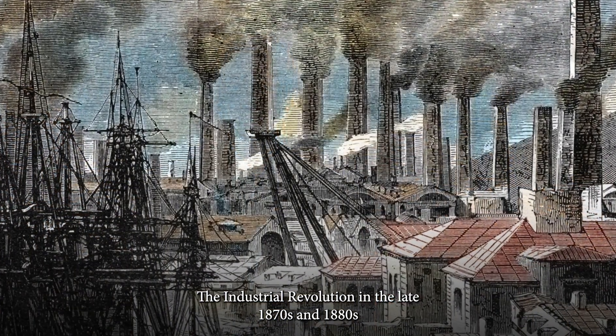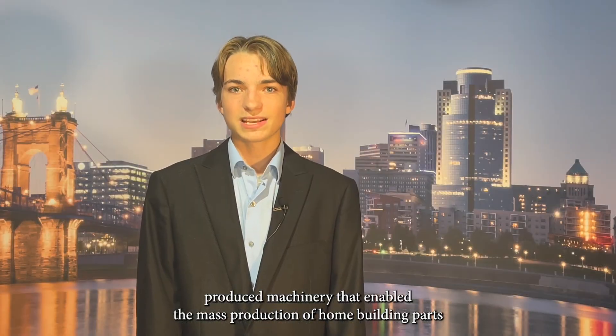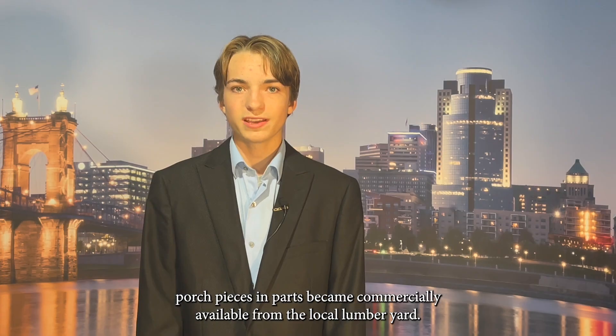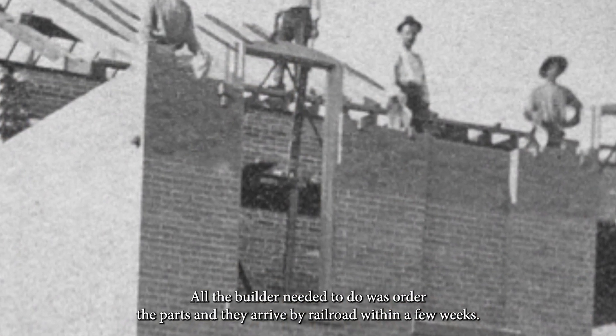The Industrial Revolution in the late 1870s and 1880s produced machinery that enabled the mass production of home building parts, very similar to what happens in the building industry today. As the wood lathe was developed, porch pieces and parts became commercially available from the local lumber yard. All the builder needed to do was order the parts and they arrived by railroad within a few weeks.